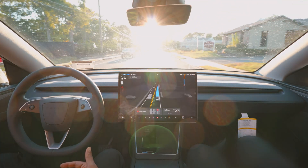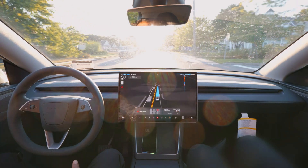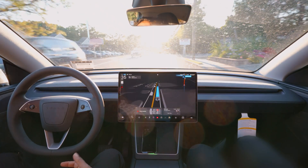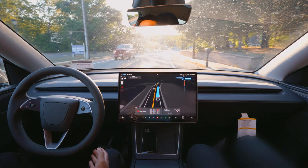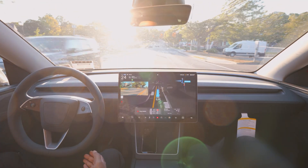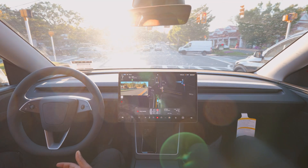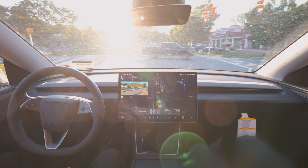FSD is driving like a champ even with the sun issue. I'm covering with my hand and don't want to use the sunshade because the video would look bad, but the car is driving perfectly. You can even see my windshield isn't very clear — if I washed the car it would be much cleaner. But still, with a dirty windshield, FSD is able to recognize everything, make the lane change, and keep going straight.